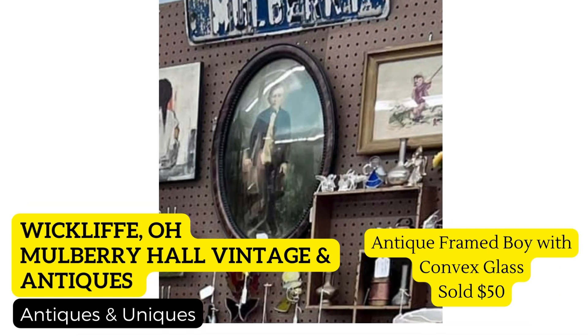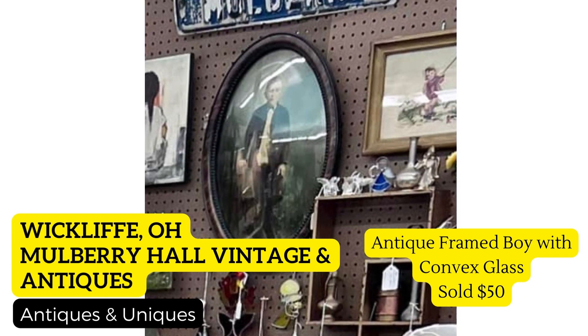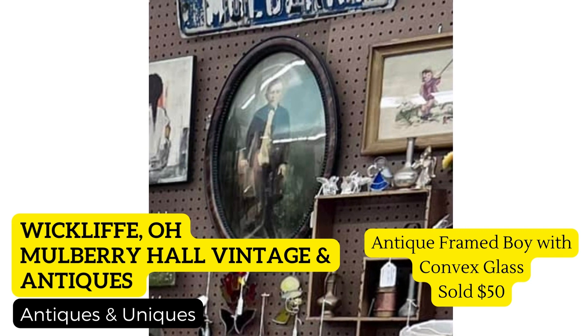Same vendor, Mulberry Hall, at a different location in Wick Glyph, Ohio — Antiques and Uniques. She sold this antique oval framed boy with concave glass, which I call bubble glass because it's easy and fun to say. In my experience, this type of glass sells so fast. It was purchased with several other pictures in a box lot at an auction, and she sold it for fifty dollars.